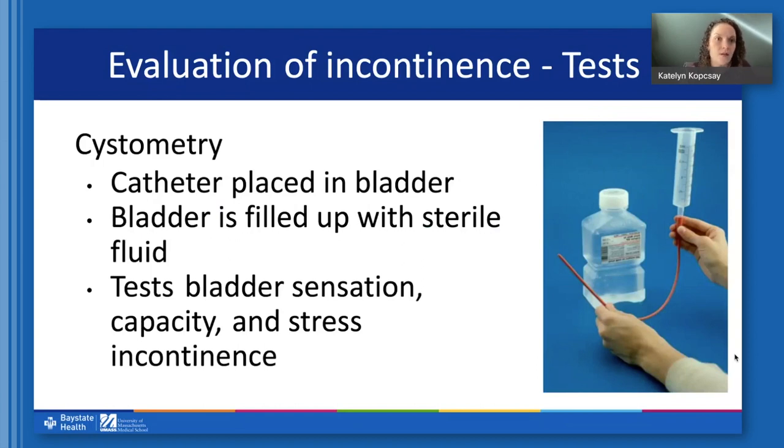Another test we may perform is called cystometry. This involves placing a catheter in the bladder, with the other end connected to a sterile syringe so we can measure how much fluid we're placing into the bladder. This gives us valuable information about the sensitivity, sensation, and capacity of the bladder. We can see if the bladder is having an inappropriate spasm during this test, and we can also evaluate for stress incontinence when the bladder is full — we simply ask someone to cough and see if leakage occurs. This is all very routine and gives us invaluable information.